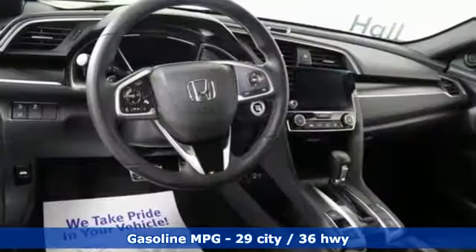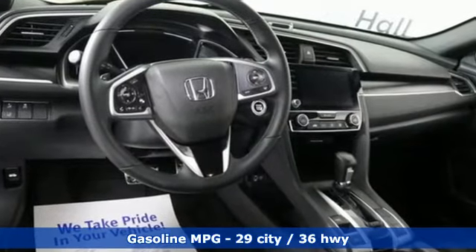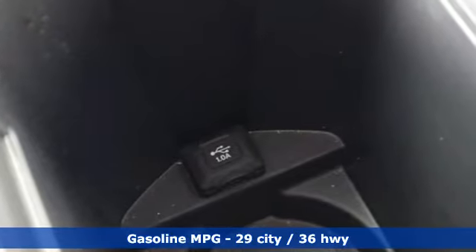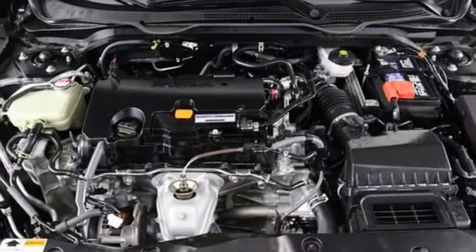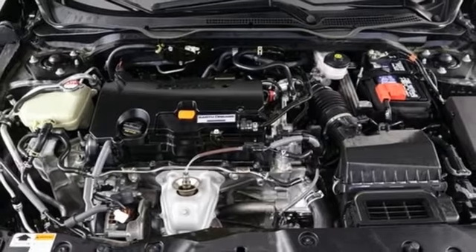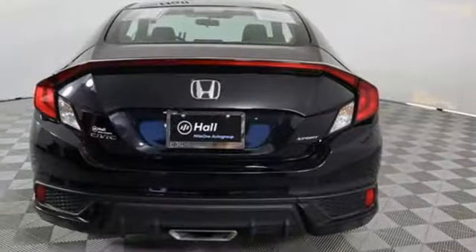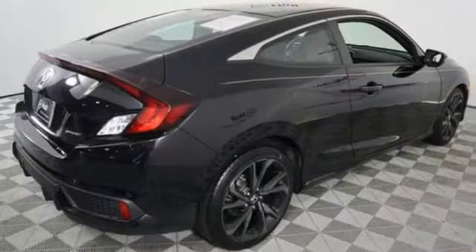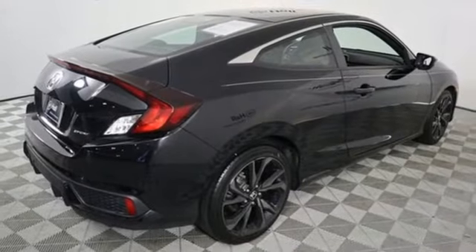Streaming audio, doors and push-button start proximity key, air conditioning, remote engine start, manual tilting steering column, inline four-cylinder engine, aluminum wheels, gas pressurized shocks, and continuously variable automatic transmission. Honda has a world-renowned reputation for reliability.